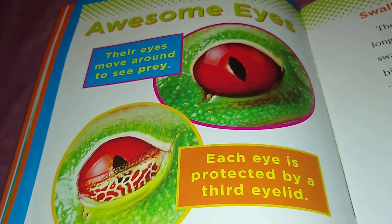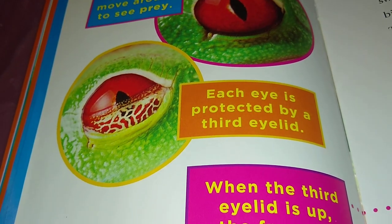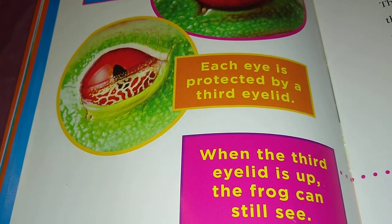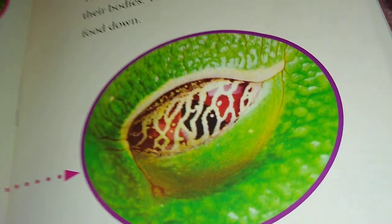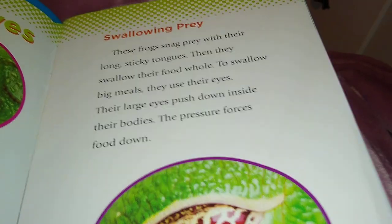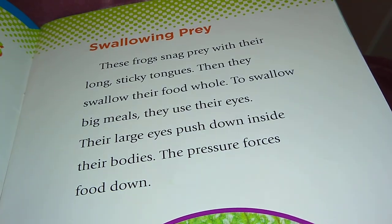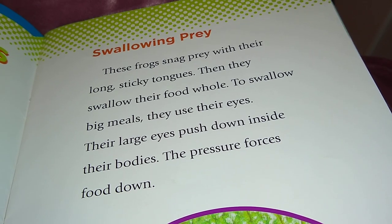Each eye is protected by a third eyelid. When the third eyelid is up, the frog can still see. These frogs snag prey with their long, sticky tongues.